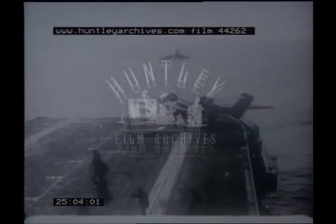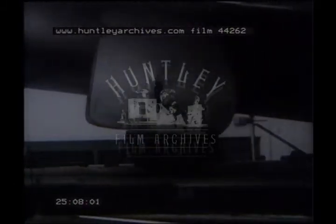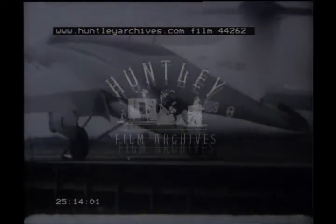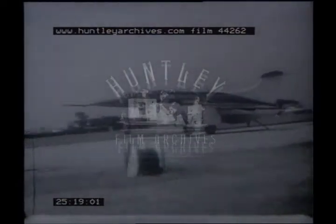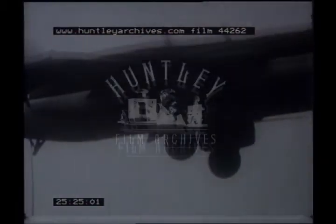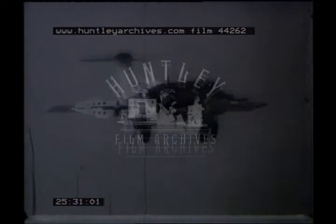The Blackburn N.A.39, the Fleet Air Arm's latest aeroplane, is here doing steam catapult tests at the RAE Bedford, followed by arresting trials. In September 1959, this machine could be seen at the SBAC show at Farnborough. Later, sea trials will be made on a carrier.